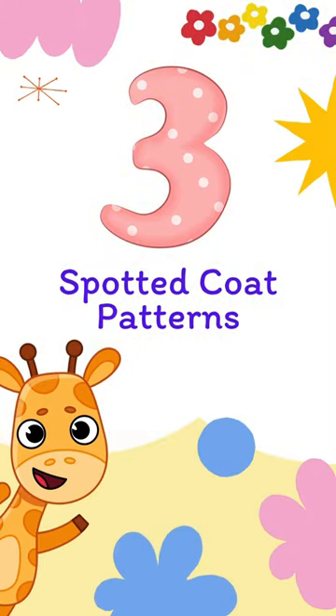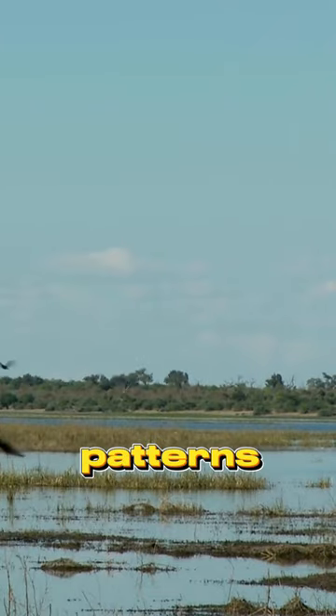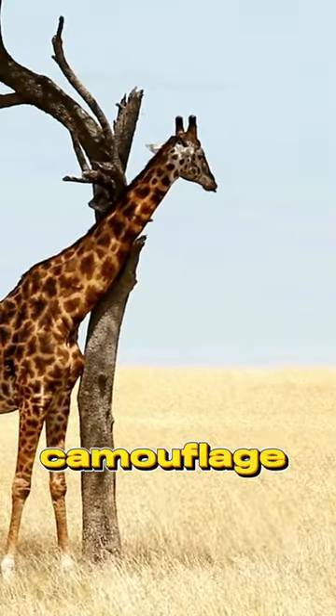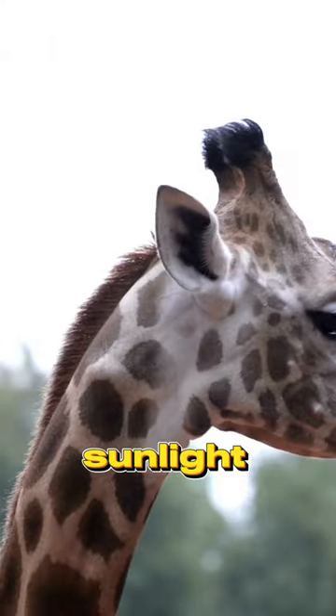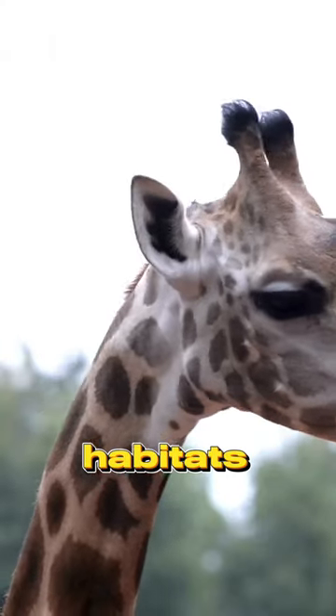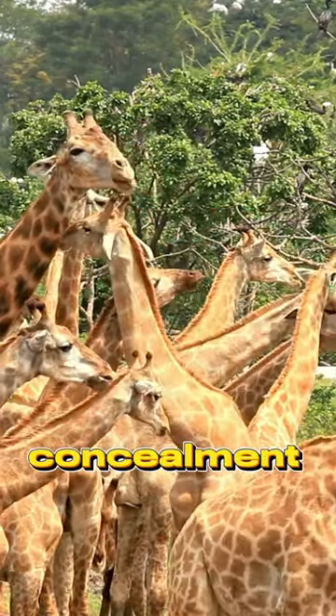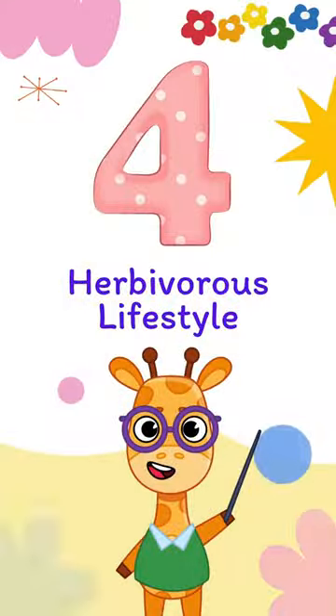Number 3: Spotted coat patterns. Marvel at their distinctive coat patterns, featuring irregular spots that act as camouflage in the dappled sunlight of their natural habitats, providing both beauty and effective concealment.